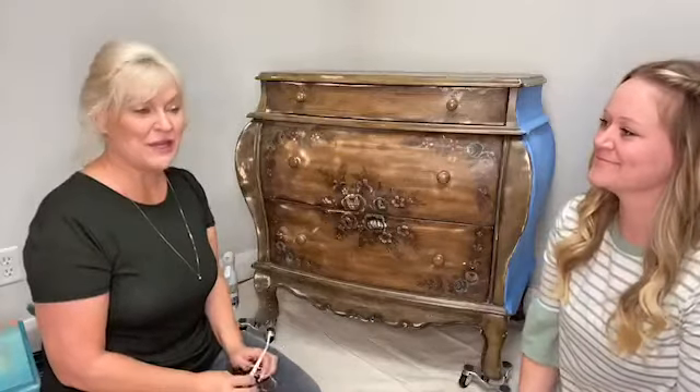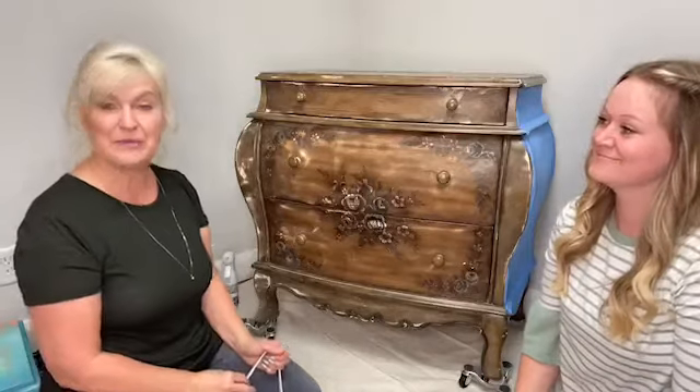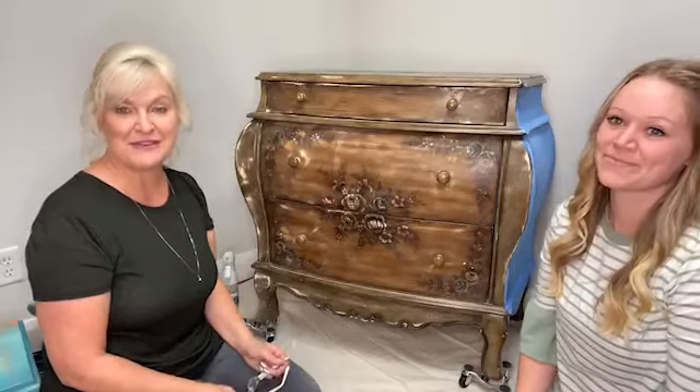My name is Karen. And I'm Jamie. And we are a mother-in-law, daughter-in-law duo. We repurpose furniture and home decor items. We love to find old things and make them new and give them a new life.